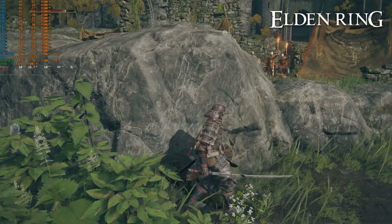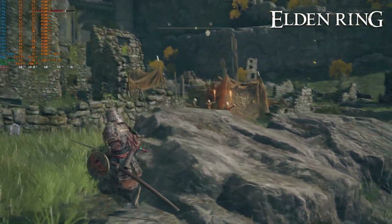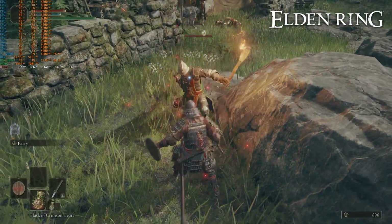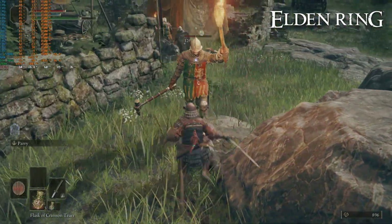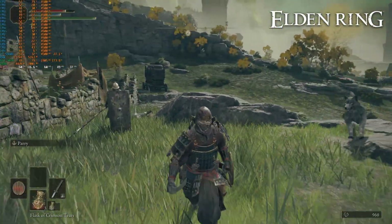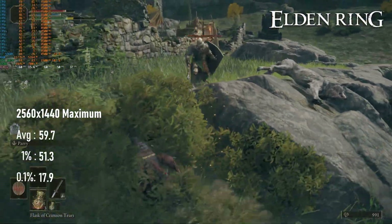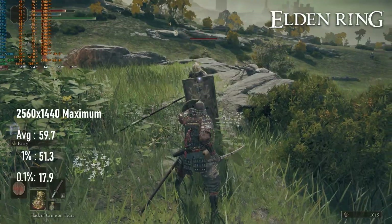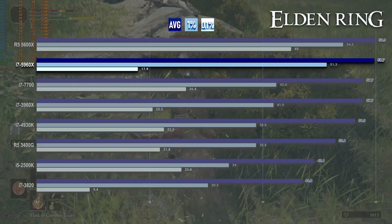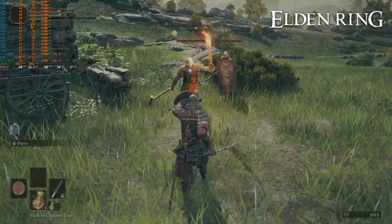I usually say that Elden Ring's 60fps cap isn't an issue with the CPUs I test, as at 1440 max settings even 7th gen i7 quad cores dip below the cap often enough to drag the averages down. Well, the 5960X renders Elden Ring's performance quite boring, averaging 59.7fps with 1% lows in the low 50s. My gameplay was more thrown off by the fact that my wired Xbox 360 controller died, and my wireless Xbox One controller's added latency completely threw off my parry timing.